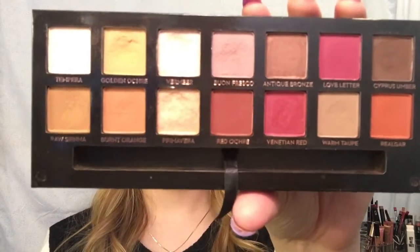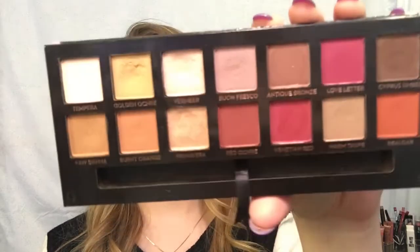One of my top five favorites is the Anastasia Modern Renaissance. If you know me in person you know how much I love this because I rave about it all the time. The lighting is washing it out a little but it is gorgeous - I've used every single color and love them all. I've made huge indents in the shades Golden Ochre and Blonde Fresco. I love that the packaging is velvet, though every little thing shows up on it.